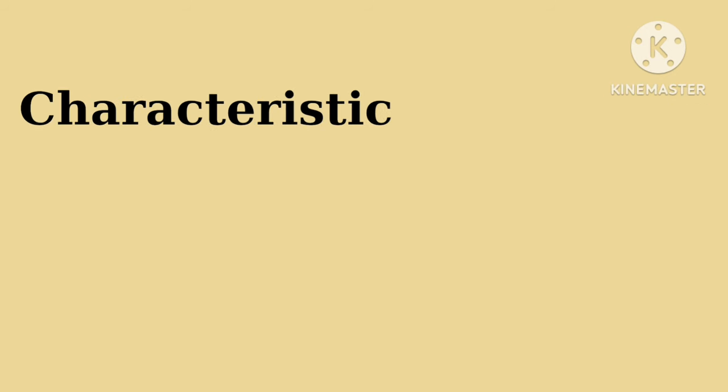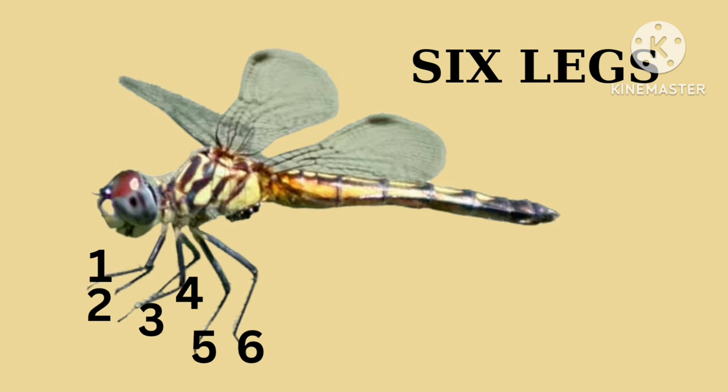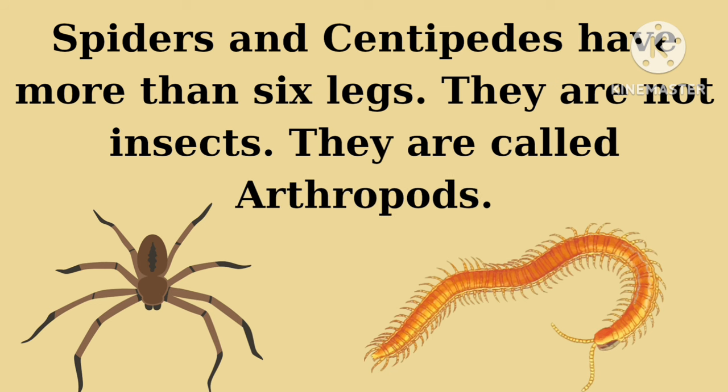Characteristic number one: all insects have six legs. Whether it's a crawling ant or a flying dragonfly, you'll always find six little legs helping them move around. That's what makes them different from other creatures like spiders or centipedes.